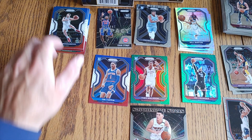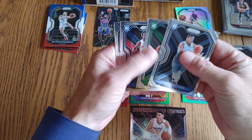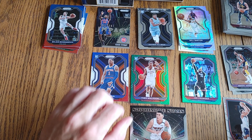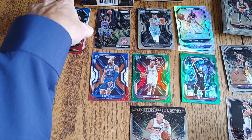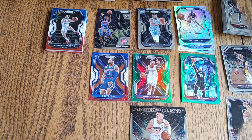Overall out of three packs, we got four base rookies, one red-white-and-blue, one green, and one Instant Impact insert. Not gonna complain too much.